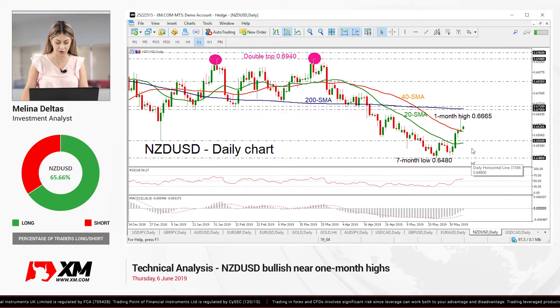In brief, even though the recent bullish action turned the short-term picture slightly positive, buyers could get more active if the price closes above the longer-term 200 SMA at 0.6705.